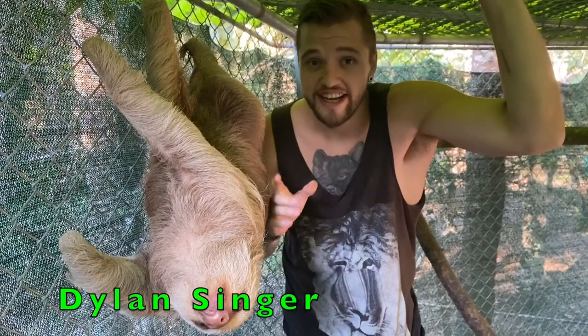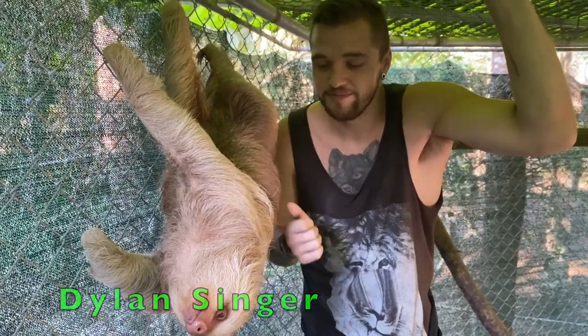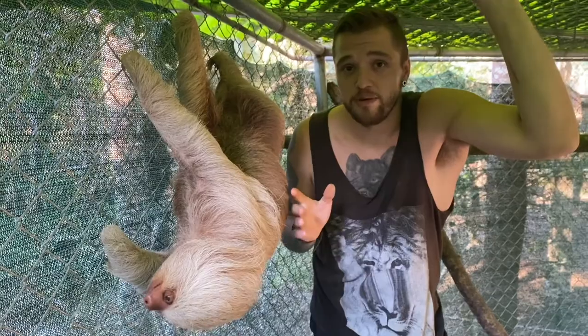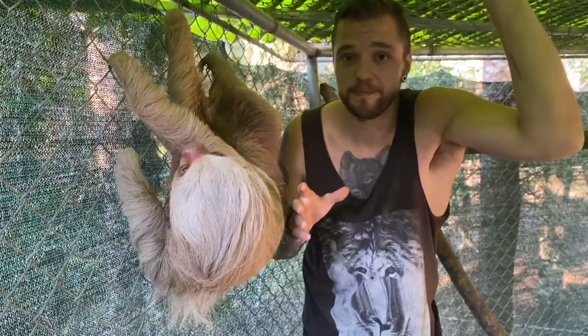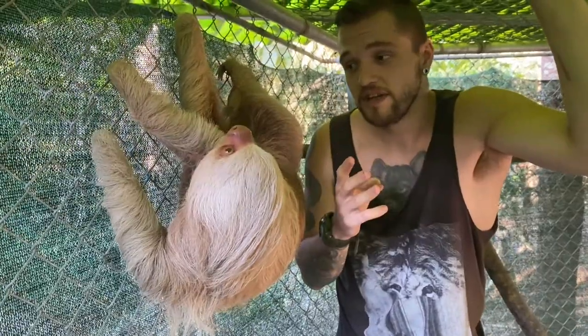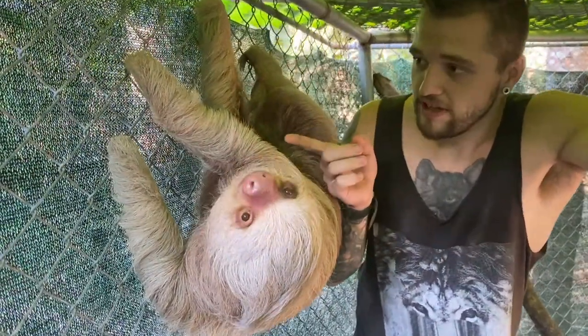Sloths are one of the most iconic and lovable animals in the Amazon. They are known as being one of the slowest mammals in the world and are found throughout Central and South America. Most sloths have three toes, with the exception of the two-toed sloth like this guy.